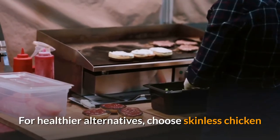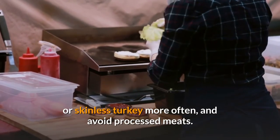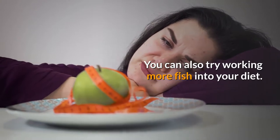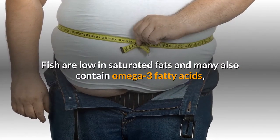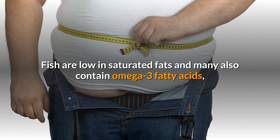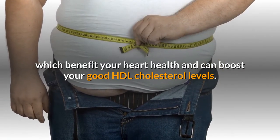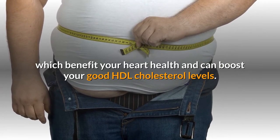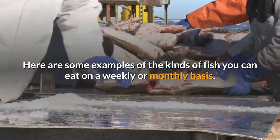For healthier alternatives, choose skinless chicken or skinless turkey more often, and avoid processed meats. You can also try working more fish into your diet. Fish are low in saturated fats, and many also contain omega-3 fatty acids, which benefit your heart health and can boost your good HDL cholesterol levels. Here are some examples of the kinds of fish you can eat on a weekly or monthly basis.